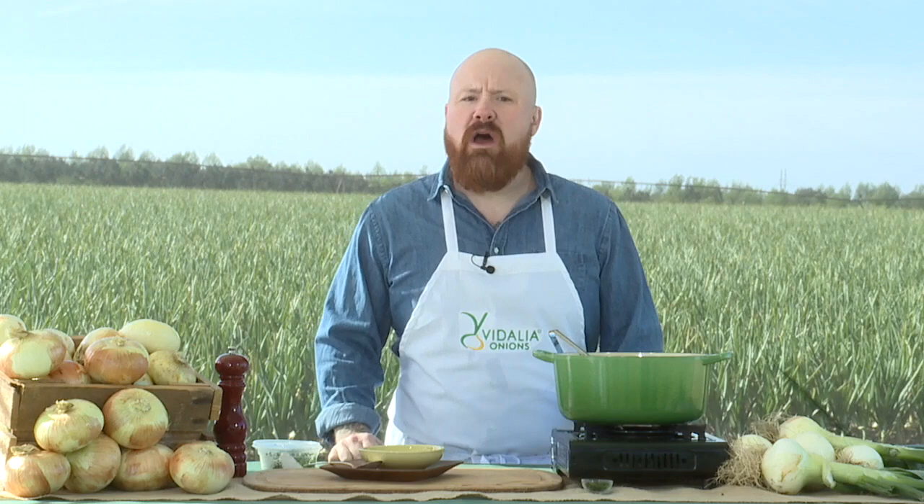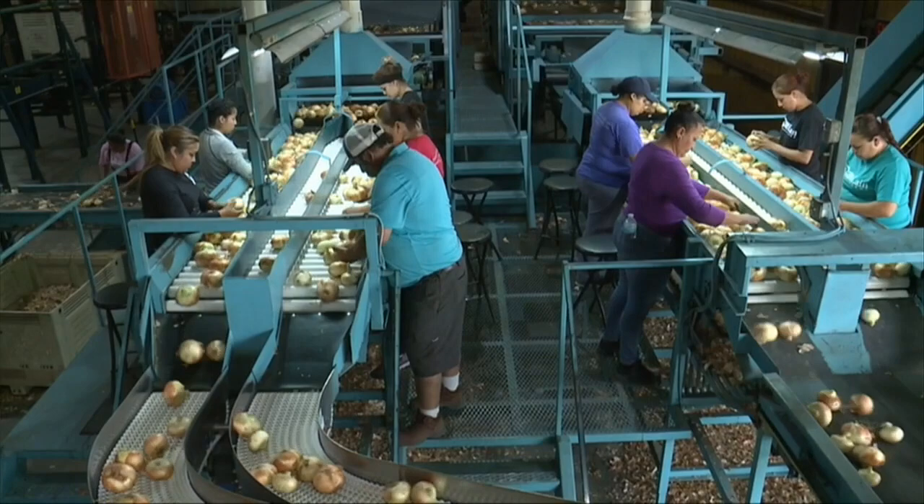How long are Vidalia Onions in season and available in stores? Today is the first day of the Vidalia Onion season, and it's going to run through probably the end of August or perhaps even the very beginning of September. It is a limited crop — we think of it as truly a seasonal product, the same way folks think of tomatoes or strawberries.